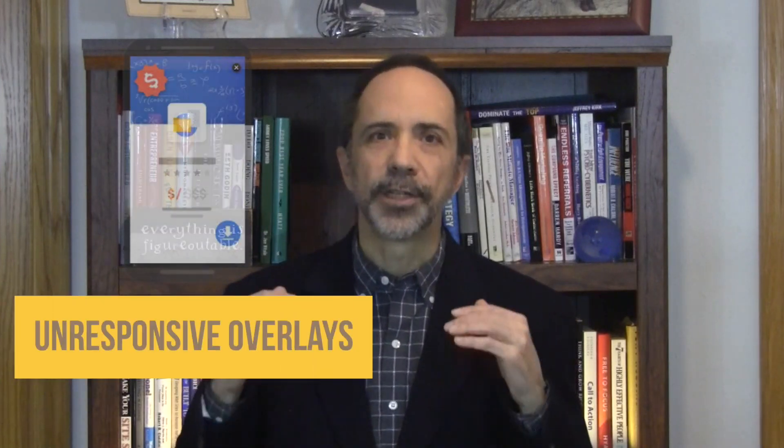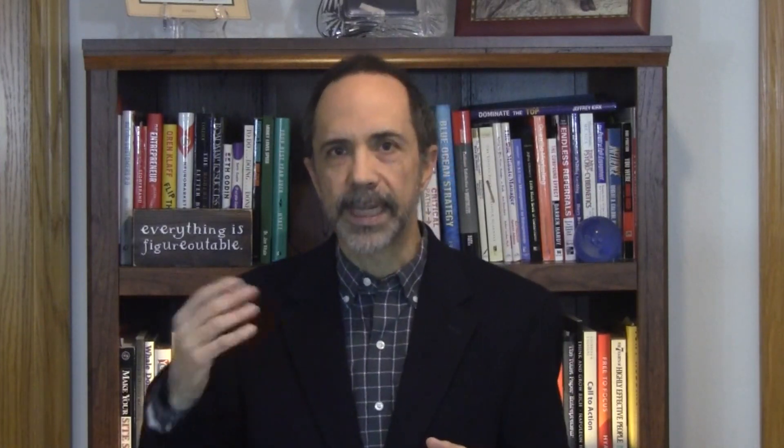What are examples of intrusive interstitials? According to Google, these include: first, pop-ups that block most of the content on the page as soon as the user gets to the website or as they're scrolling down; second, an interstitial that's unresponsive where the user has to dismiss it and it's difficult to close on mobile devices; and third, a layout where the content above the fold is similar to a standalone interstitial, but the original content is being pushed below the fold. But Google has also mentioned some types that are considered acceptable — those of a legal nature such as cookie usage and age verification, login dialogues as a gateway for private content or a paywall, and other banners that don't occupy much screen space like app install banners.